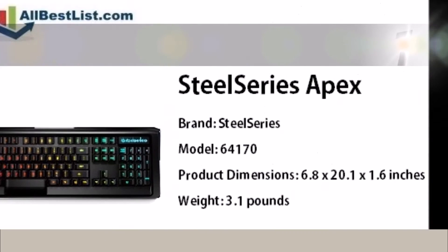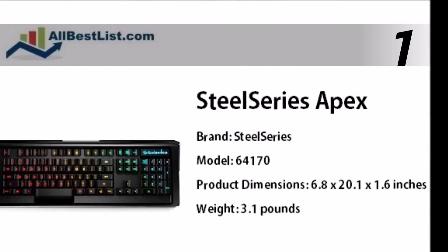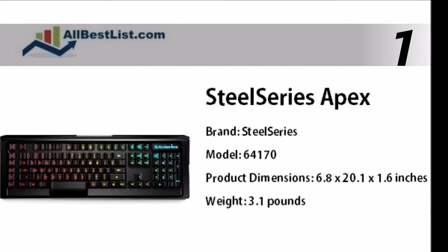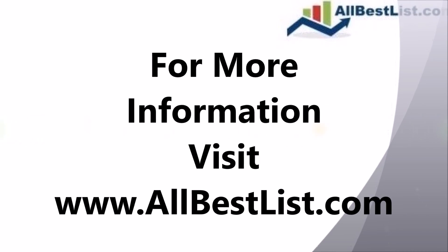And taking the top spot in our list, the SteelSeries Apex M800, combined with its unique low-profile design, is a premium, customizable gaming keyboard with great performance and customization options. For more information, visit allbestlist.com.